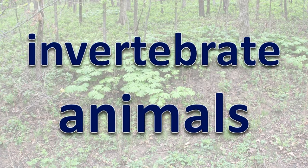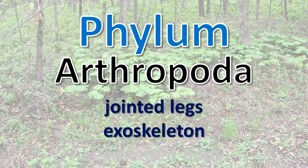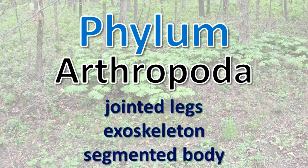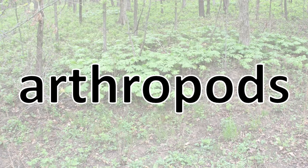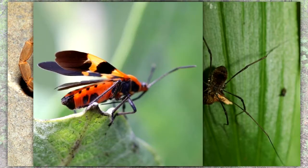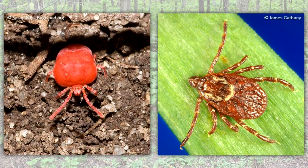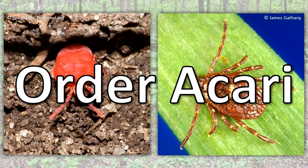Ticks are invertebrate animals. They are classified in the phylum Arthropoda. Arthropods have jointed legs, an exoskeleton, and a segmented body. Other arthropods include scorpions, spiders, daddy long legs, insects, and mites. Mites and ticks are further separated into their own smaller classification group, the order Acari, which means they are closely related.